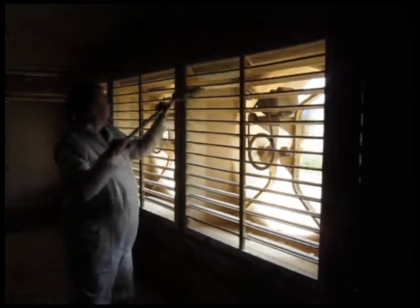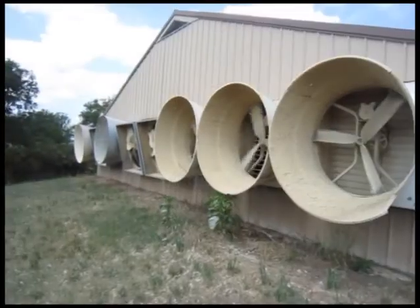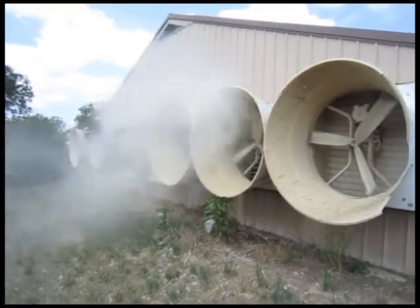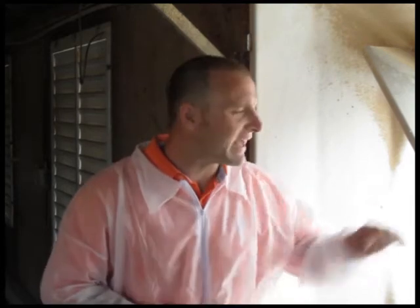We recommend doing a thorough cleaning of the fans between flocks with the fans off for safety. This video shows just how much dust can accumulate on a fan shutter during long hours of operation. As we follow the path of air out of the house, we must look at the fan itself. Keep in mind that anything that would cause the fan to turn at a slower RPM rate than normal will result in less than rated air flow and therefore less wind speed.